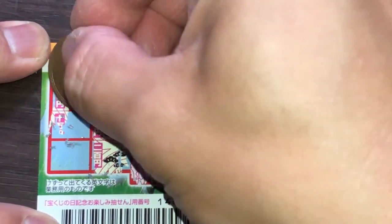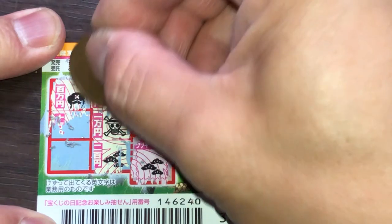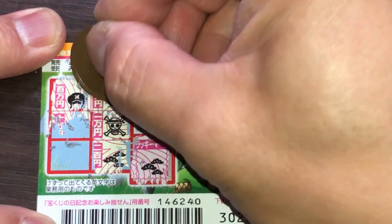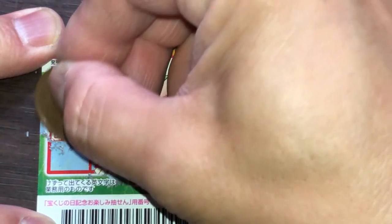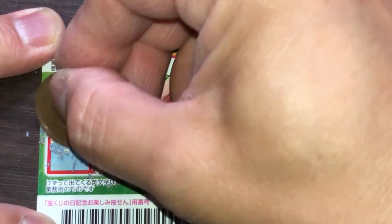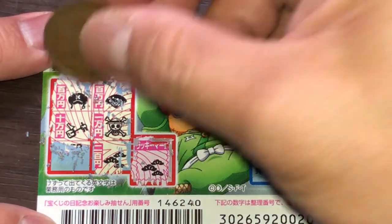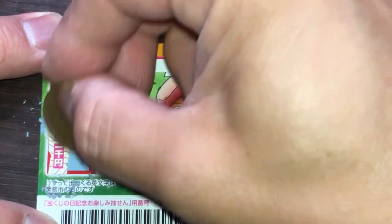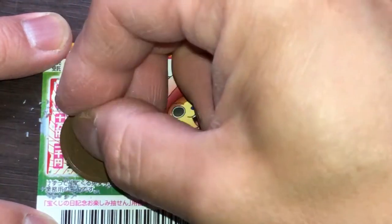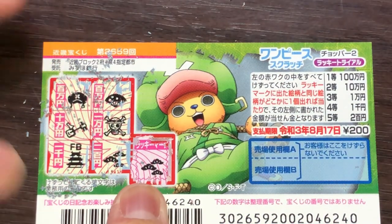I'm going to scratch everything. This is Hyakuman — that is a hat, a pirate's hat. And this one says Juman-en. I'm not sure what that is. And this one is Sen-en, and this is a castle. So I won Nihaku-en. I got my money back.